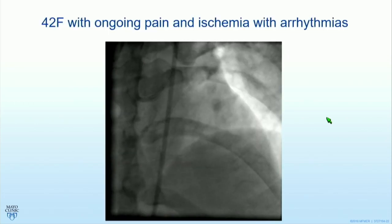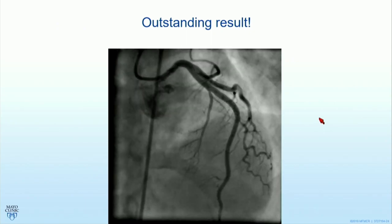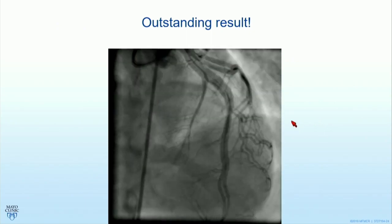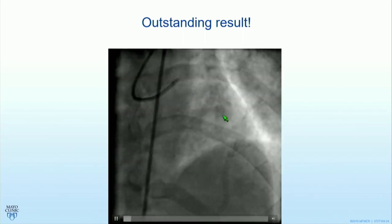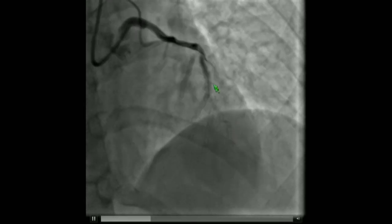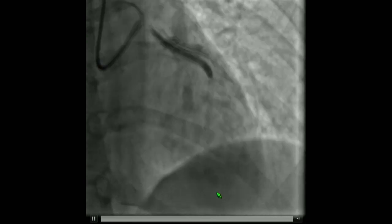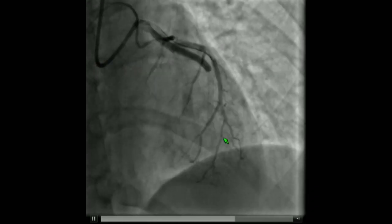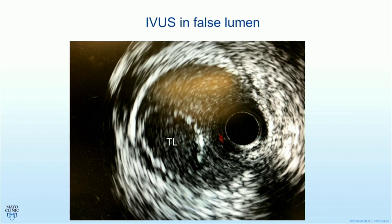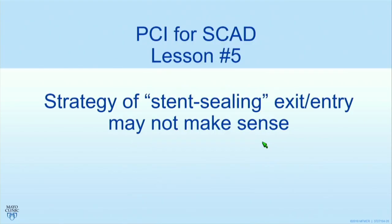Lesson four: know when to quit. Here's a 42-year-old female with a terrible-looking LAD. They stented it — an outstanding result with PCI. The patient was still having pain although flow was completely normal. They looked at the diagonal with a wire and IVUS, and see what happened — the wire is in a side branch, and now there's a guide dissection of the left main, with no flow into the LAD. The pain was almost certainly non-ischemic, probably residual pain from the vessel wall. Knowing when to quit is the critical point. Using IVUS they identified true and false lumens, negotiated a wire back into the downstream stents, placed stents mostly in the false lumen, lost a few septals, but achieved a great rescue.